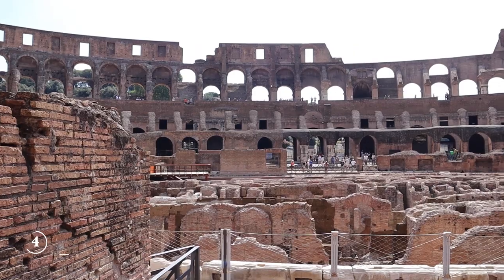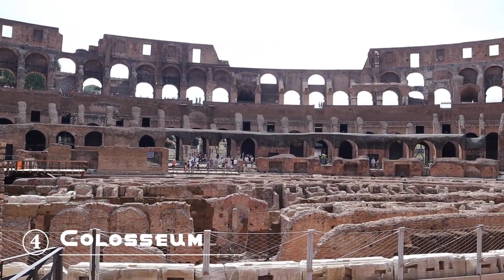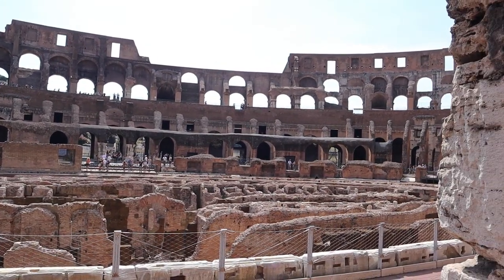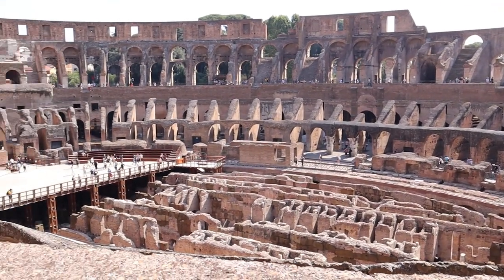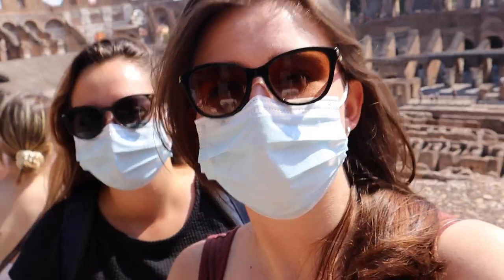Lastly was the Colosseum. This was not included in the walking tour and tickets cost 18 euros. We recommend buying the audio guide to help explain the history of the Colosseum.